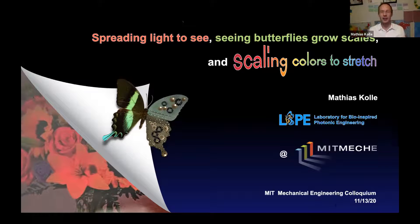Without further ado, I will pass the stage to Matthias, who's going to talk to us today about 'Spreading Light to Sea, Seeing Butterflies Grow Scales, and Scaling Colors to Stretch.' You might see in the title that this implies quite a few different topics that I'm going to juggle today.